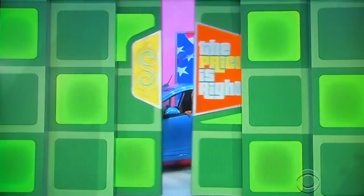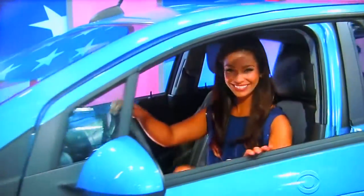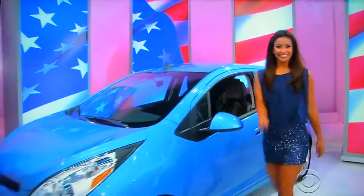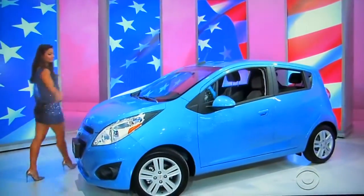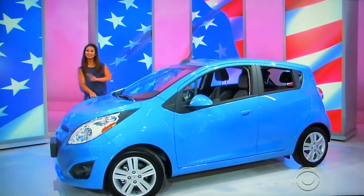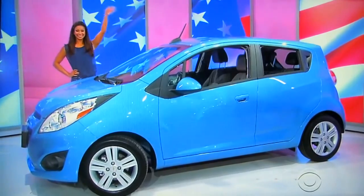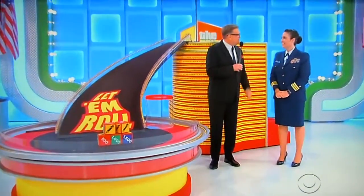Now you can, once you retire, putt around in your brand new car. It's the Chevy Spark LS — featuring an Ecotec 1.2 engine, continuously variable transmission, front-wheel drive, and OnStar. The Chevy Spark, priced at $14,105. Thank you, Vanessa. So, the Chevy Spark LS is what we're playing for.